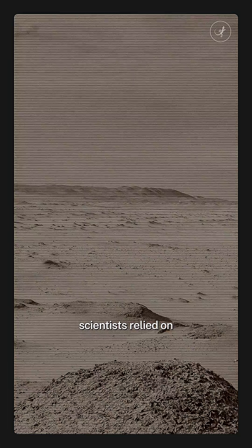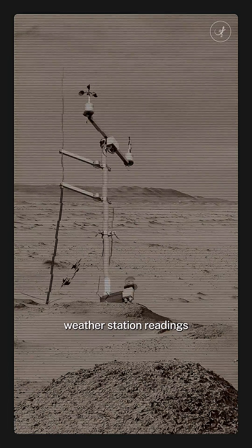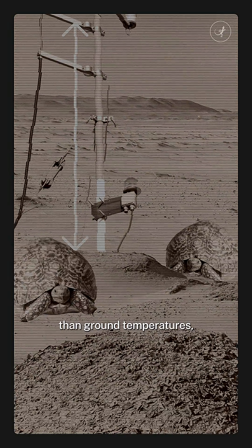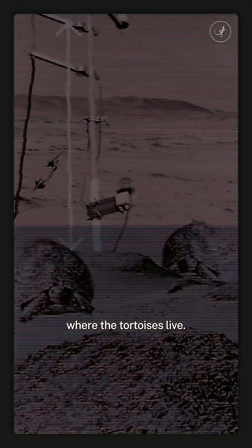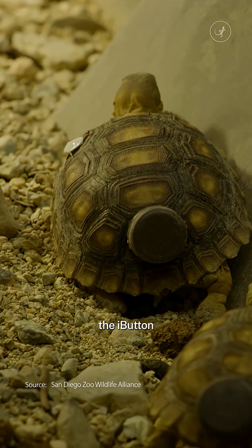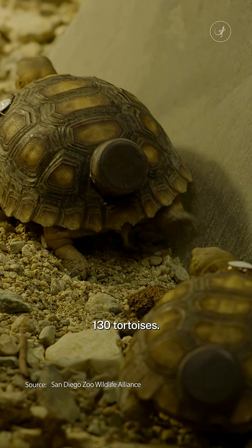In the past, scientists relied on weather station readings to get this data, which was a problem because these ran much lower than ground temperatures, which is where the tortoises live. Now, researchers at this organisation have attached the eye button to more than 130 tortoises.